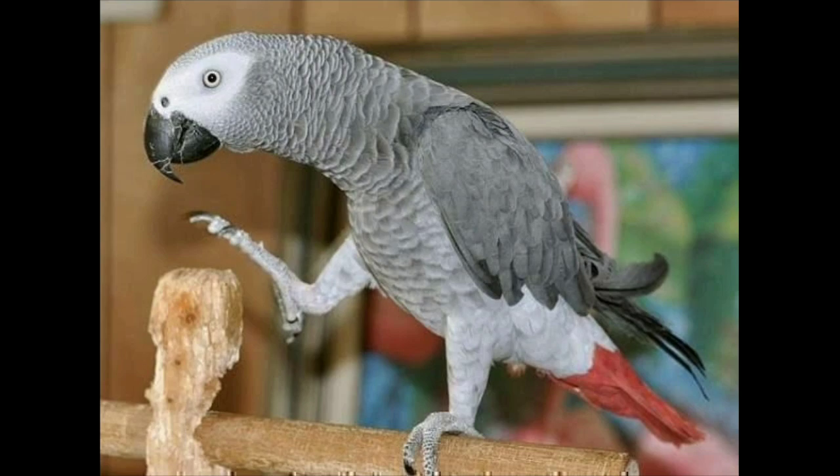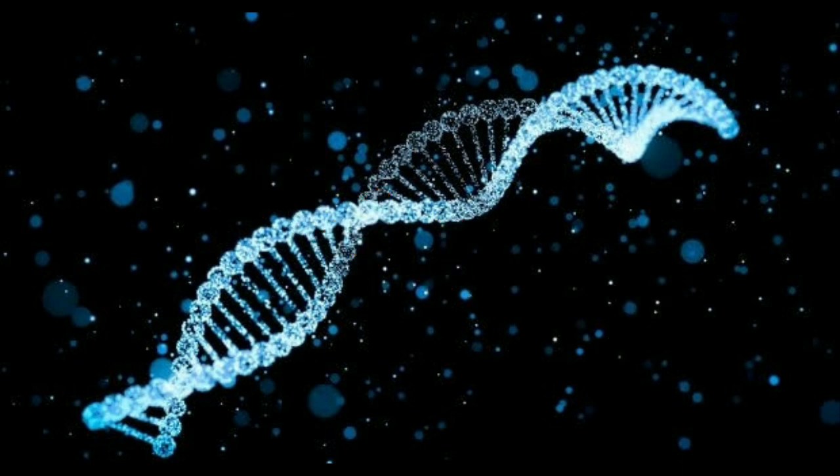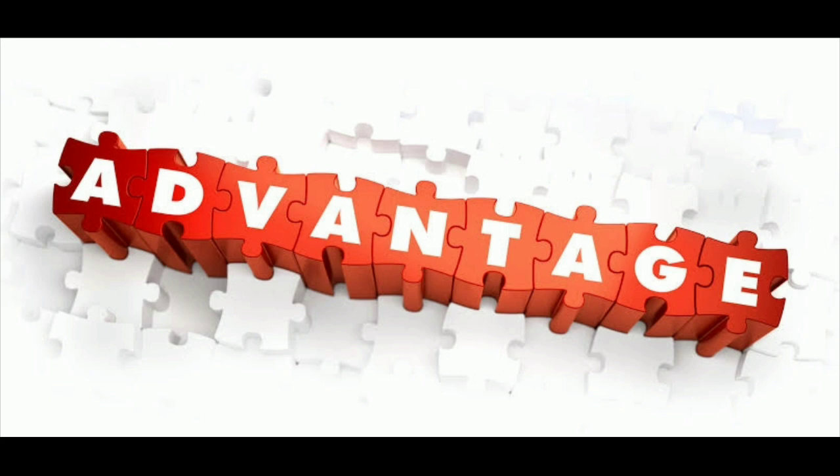They are birds. If you have a genetic test, you will have to take a DNA test. So, let's talk about how to get a DNA test.